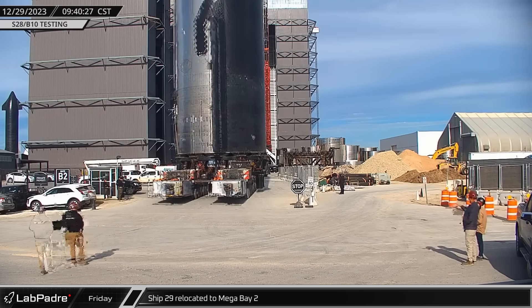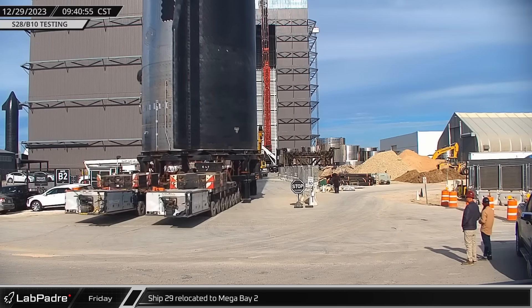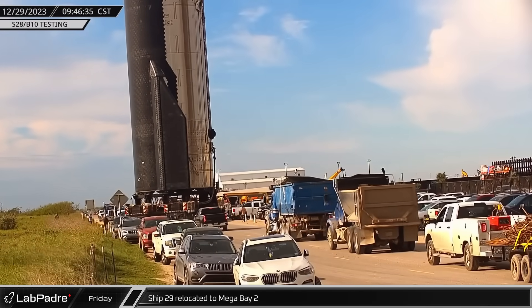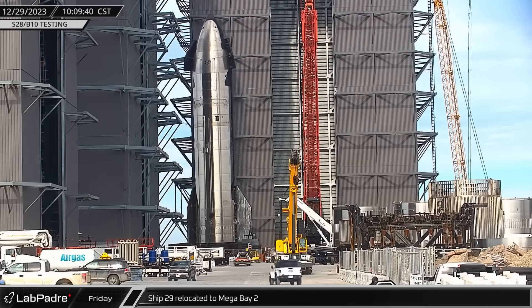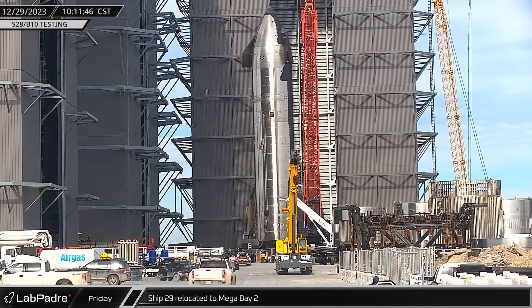Shortly after the static fire, Ship 29 was rolled onto Highway 4 and down Remedios Avenue. However, instead of turning into the rocket garden, the ship turned back into the build site and made its way into Mega Bay 2.